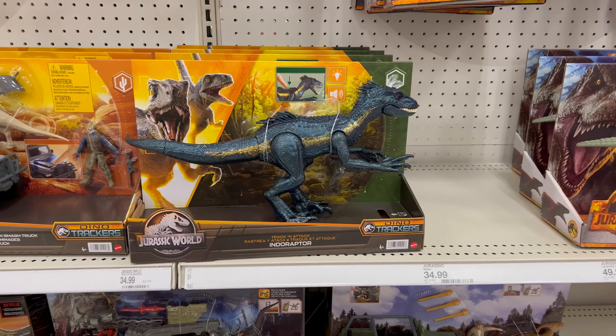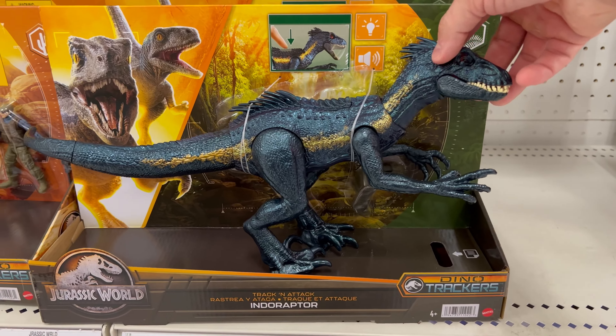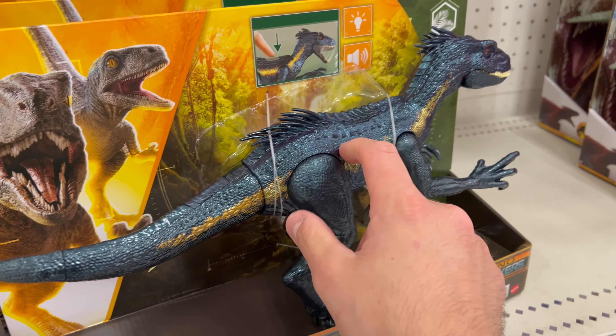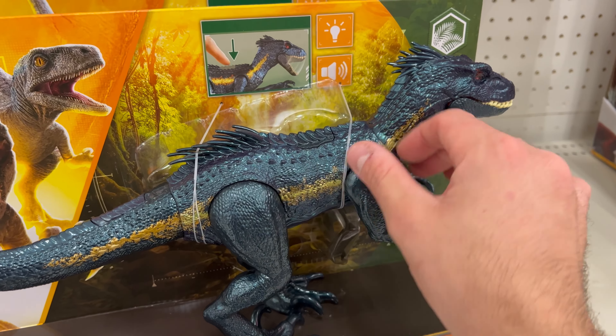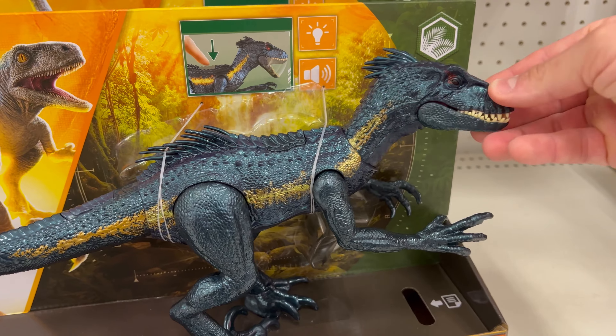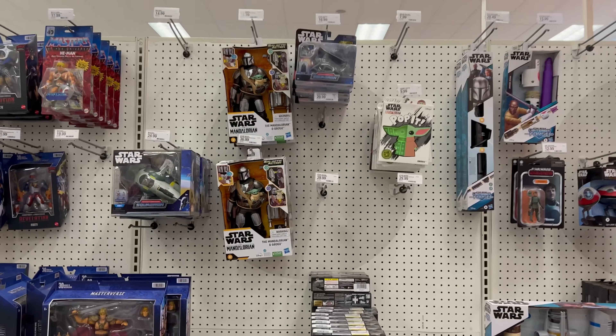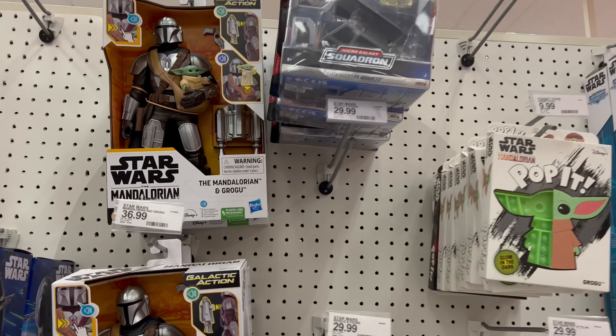Check out the new Indoraptor — the color scheme looks different, like a shinier, almost pearlescent blue-black. It looks actually really good. Nothing new as far as Micro Galaxy Squadron goes.